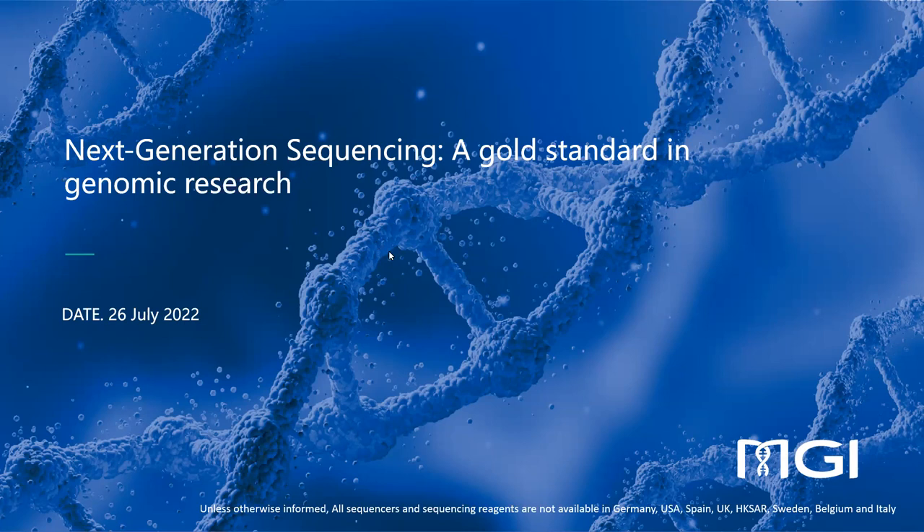I think we can start. Thank you everyone for joining today's webinar. My name is Brett Verdemann, and I'm part of the MGI Africa and Europe team, and I'm very happy to welcome you to today's webinar.